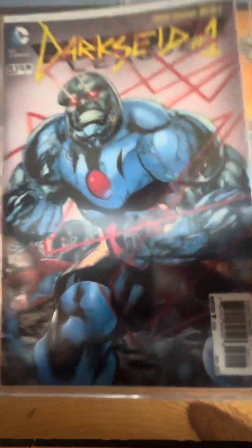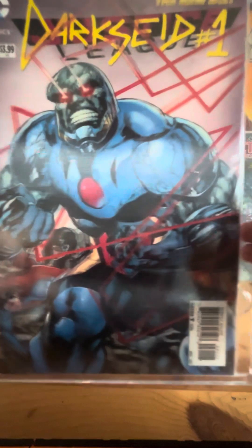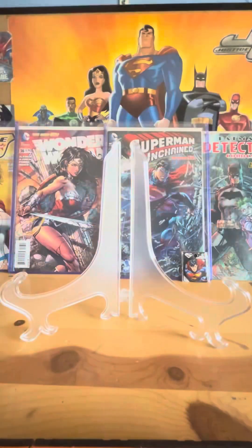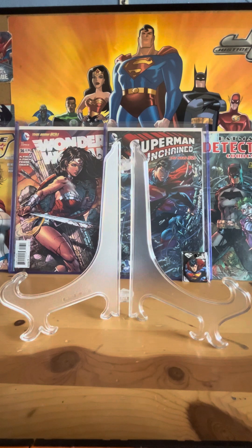And this is the lenticular for Dark Side number one — that one was five bucks.